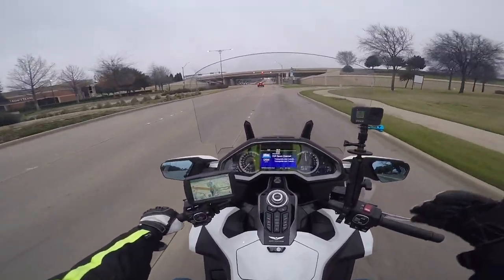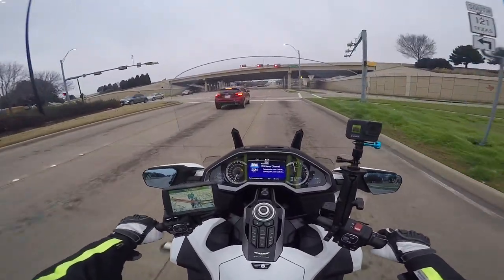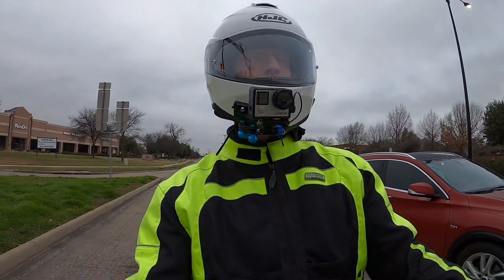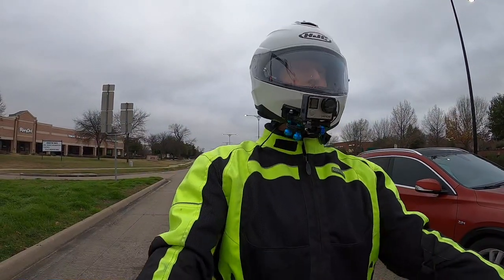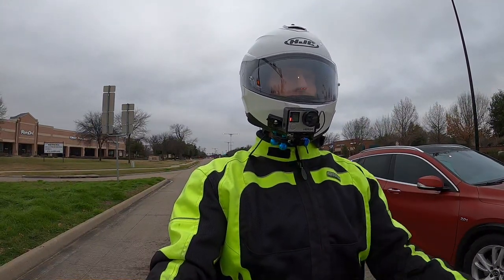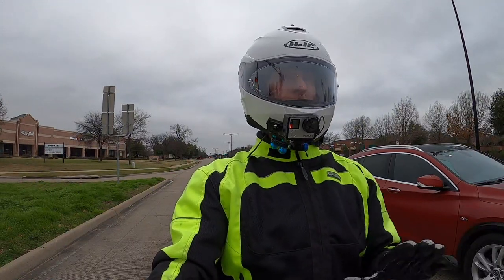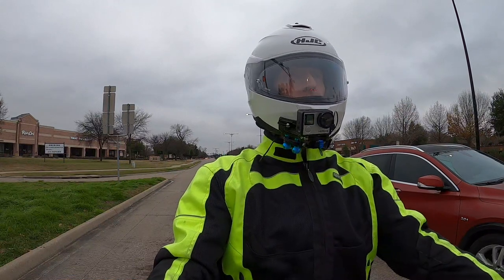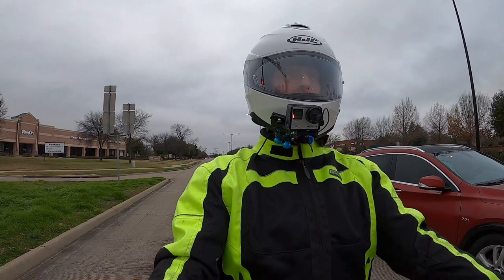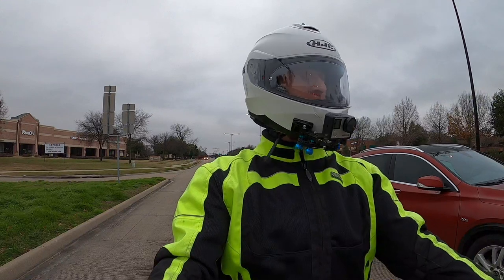Even though technically it is winter, it's in the mid to high 50s this morning so I don't really need to wear any winter riding gear. These videos might be a little out of sequence because I did a video yesterday where I talked about how I was going to talk about riding gear in a future moto-log, but this moto-log is going to be coming out before that one, so they are out of sync.